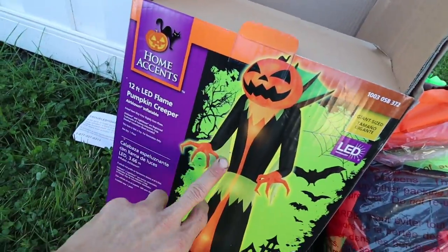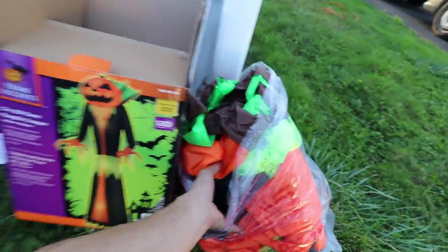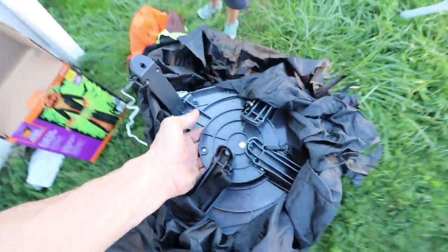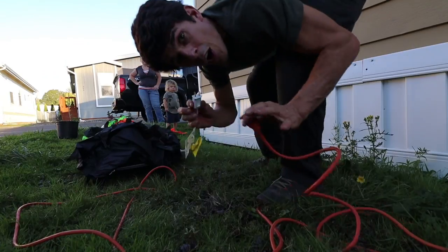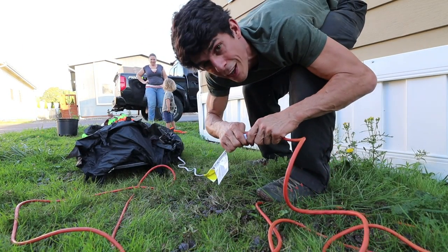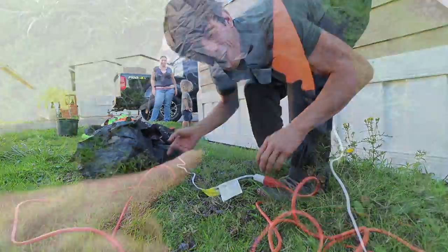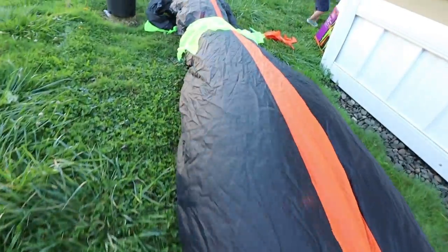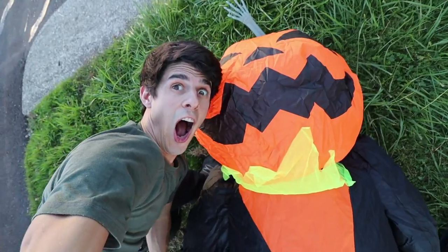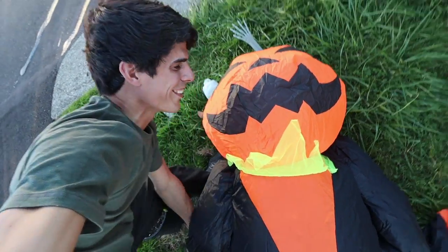We've got this giant pumpkin creeper here and we're about to get it all blown up. We're going to have Darian come outside. It's so big. It has this big platform down here. Alright you guys, I'm going to plug this thing in. Let's hope it works. It's blowing air up inside of it. Look at that face. That's so cool.